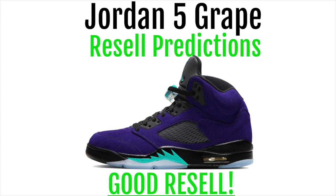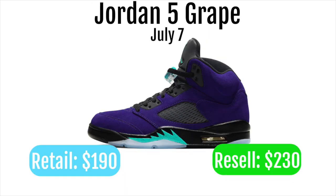The Jordan 5 Grape will be dropping on July 7th. It will be retailing for $190 and reselling for around $230.